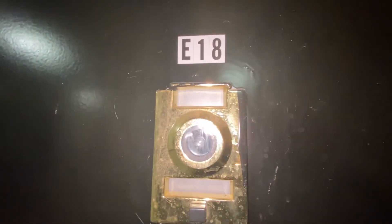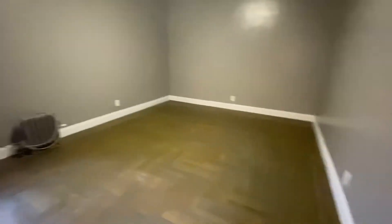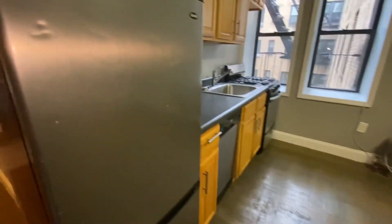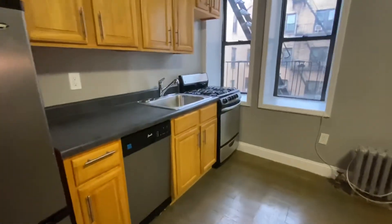221 Linden Boulevard, apartment number E18. As we enter, the bedrooms are exactly in front of us, and on the right is the kitchen and living room. Here's the living room and kitchen — stainless steel refrigerator, stainless steel stove.